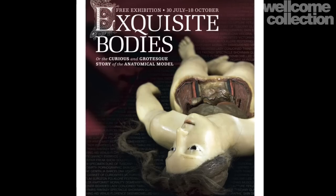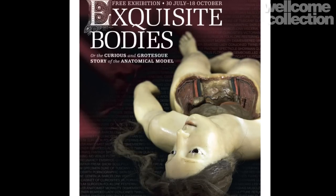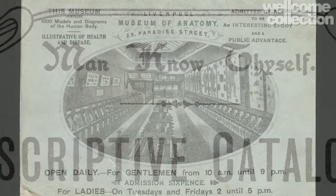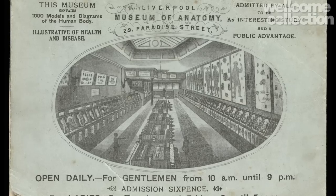We're in the Wellcome Trust Conservation Studio to talk about the exhibition Exquisite Bodies. This exhibition focuses on the craze for 19th century museums of anatomical waxwork models. At this time in history it was possible for members of the public — men and women usually admitted on separate days — to enter into knowledge that had formerly been the province of only the wealthy or those training to be medical practitioners.